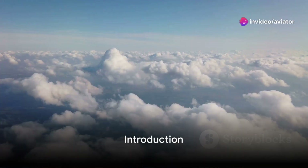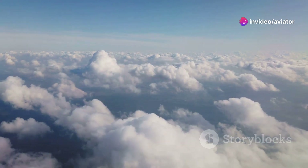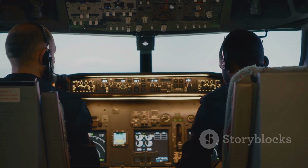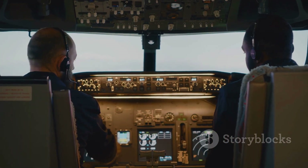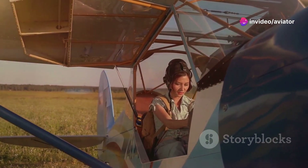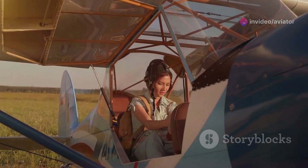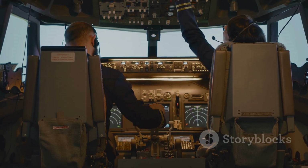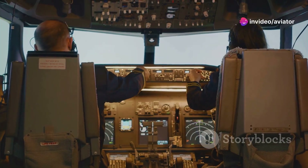Imagine soaring above the clouds, cruising at an altitude where the air is thin and the challenges are many. There's a whole world of complexities that come into play when aircraft take to these high-altitude skies. Today, we're going to delve into those challenges, shedding light on the unique difficulties of high-altitude and long-range flight. This understanding is not just about fascination, but it's crucial for aviation safety and performance.